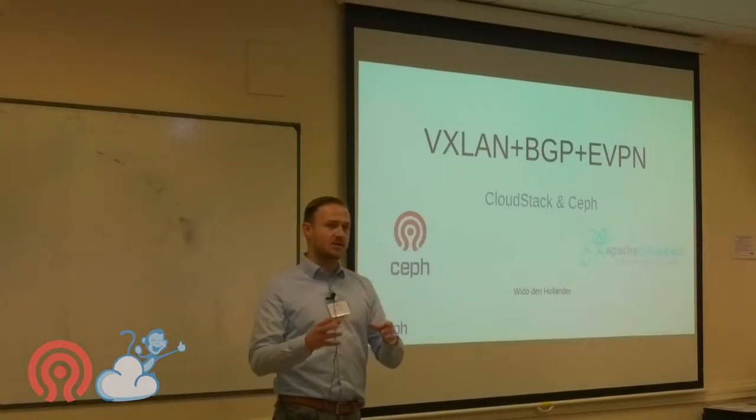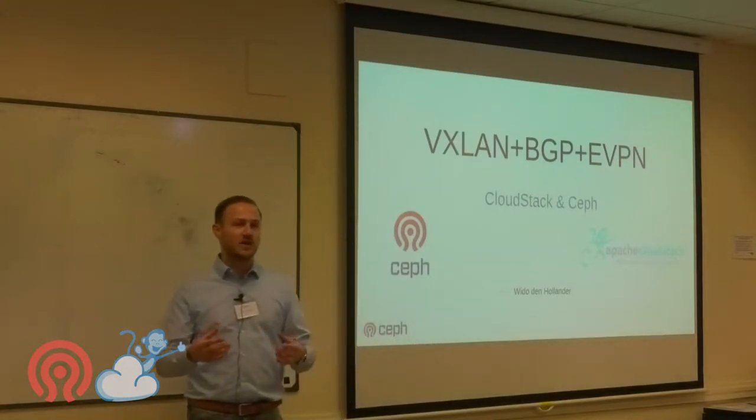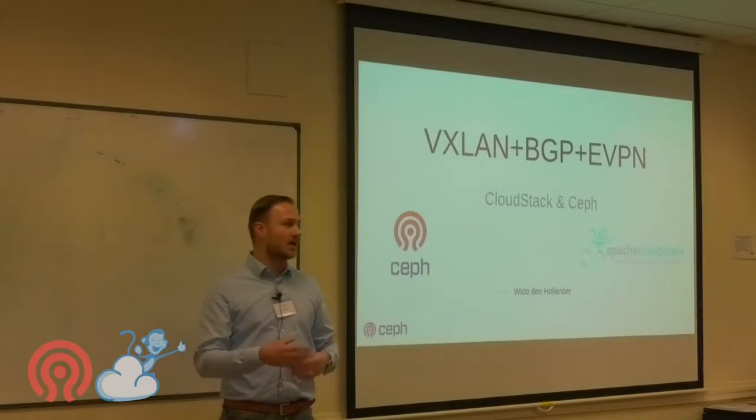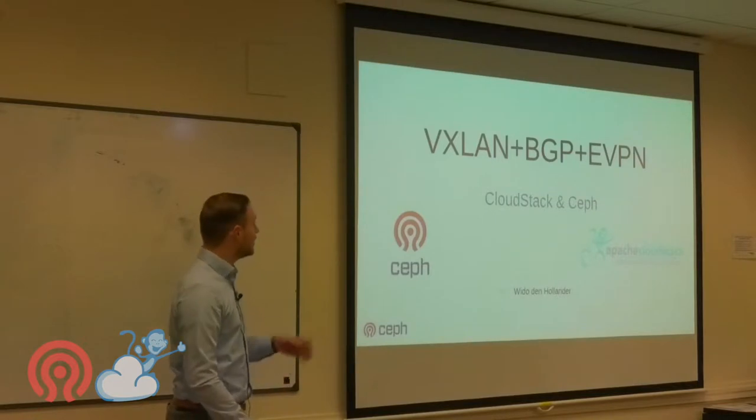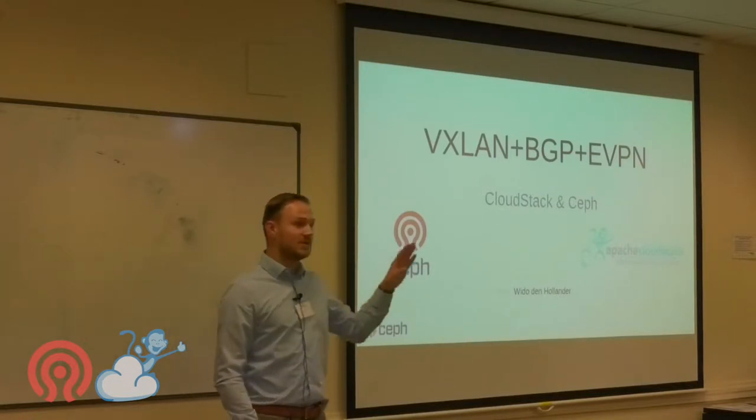This talk is not going to be about Ceph nor CloudStack individually. It's going to be a combination of how to use Ceph and CloudStack combined, and what network technologies you might need to get a flexible, reliable situation. So it's going to be about VXLAN, BGP, and EVPN.